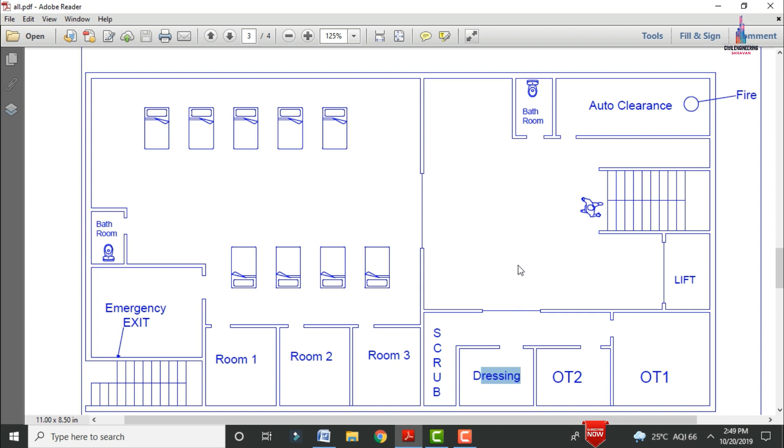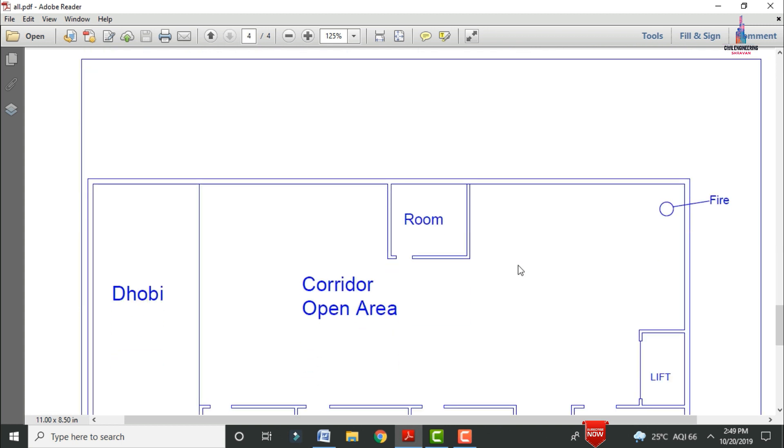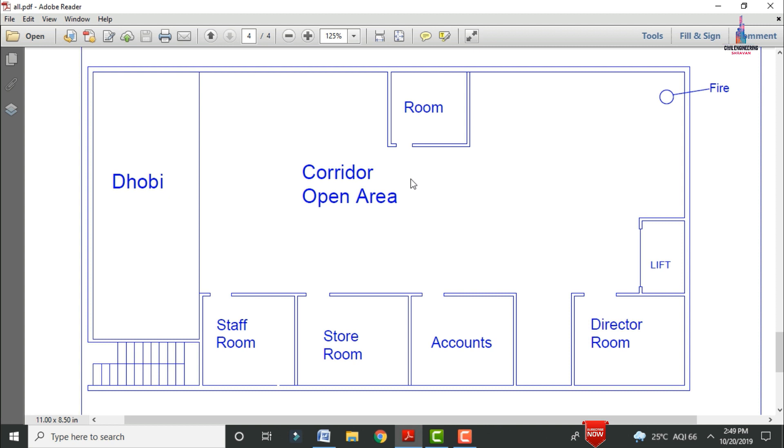Now I will show the complete details about the penthouse section. The penthouse consists of dobi, corridor, storeroom, staff, account section, director room, etc. The dobi section is provided in north facing direction. There is a general room used for storage, an open corridor area, a staff room, a storeroom, account sections, and the director's room. The lift provision is provided for the penthouse section.